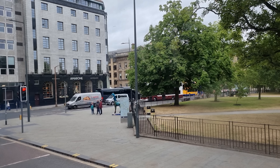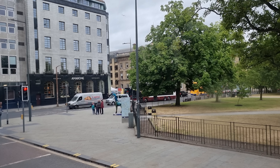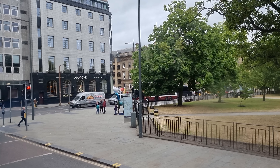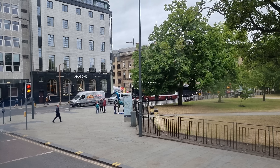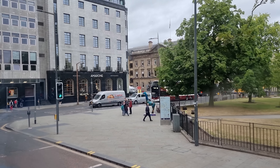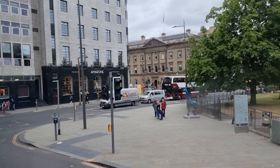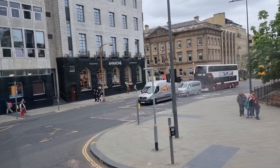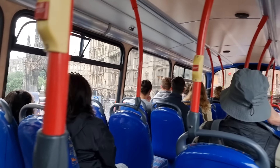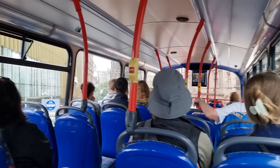The old town is called the medieval old town, for obvious reasons. Whereas the new town here is called the Georgian new town — for not so obvious reasons. It's called the Georgian new town because it was built, by and large, during the reign of King George III, who reigned from 1760 to 1820.